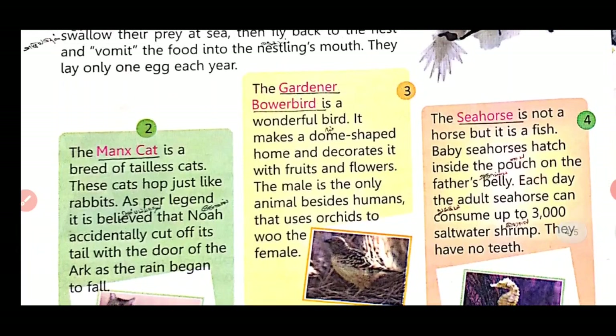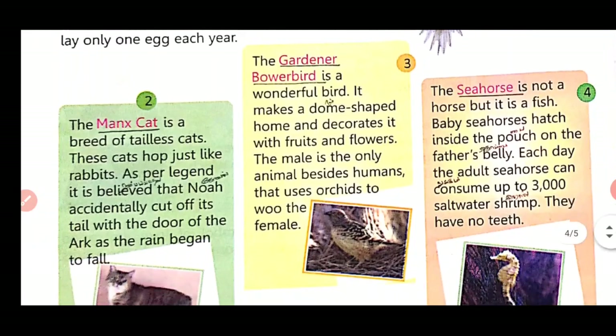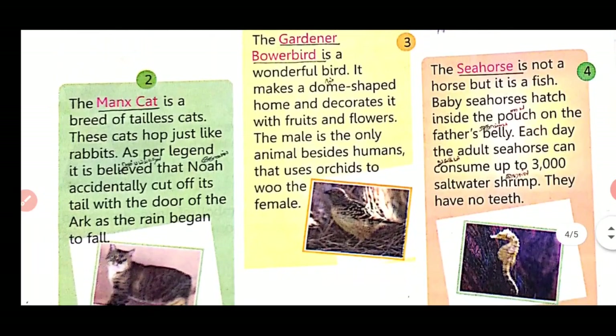Third one: the Gardener Bower Bird is a wonderful bird. It makes a dome-shaped home and decorates it with fruits and flowers. The male is the only animal besides humans that uses objects to woo the female.